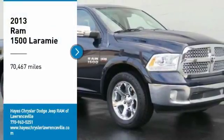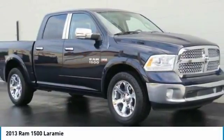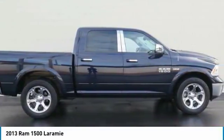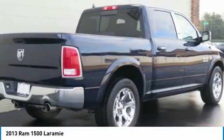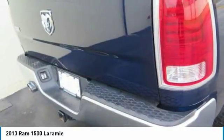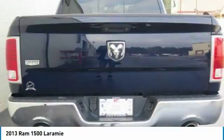Looking for the right vehicle? Check out the 2013 Ram 1500, which went against the Chevrolet Silverado, Ford F-150, and Toyota Tundra — all excellent trucks in their own right. The Ram took home the prize for its well-rounded strengths.